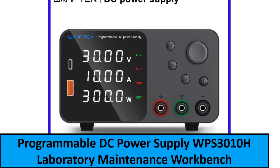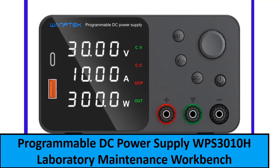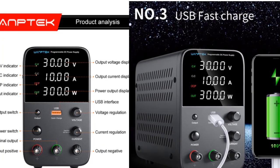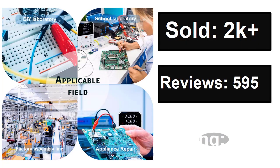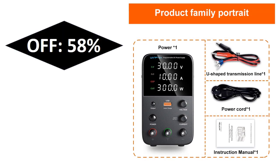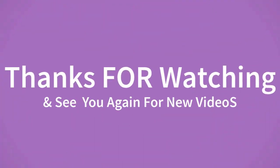At number one: One Tech Programmable DC Power Supply WPS-3010H, Laboratory Maintenance Workbench, 30V/10A, Voltage and Current Regulator, AC 220V/110 volts. If you want to buy this product, please check the description box. Thanks for watching and see you again for new videos.